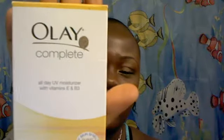First of all, I wanted to get a nice moisturizer for my skin because summertime is coming around and I want to keep my skin looking good. So I got the OLE Complete All Day UV Moisturizer with Vitamin E and B3. Here it is right here. I love this product so much. I've only used it once, but I can already tell I like it. I can't really say much about it right now because I just used it this morning — I got it yesterday.